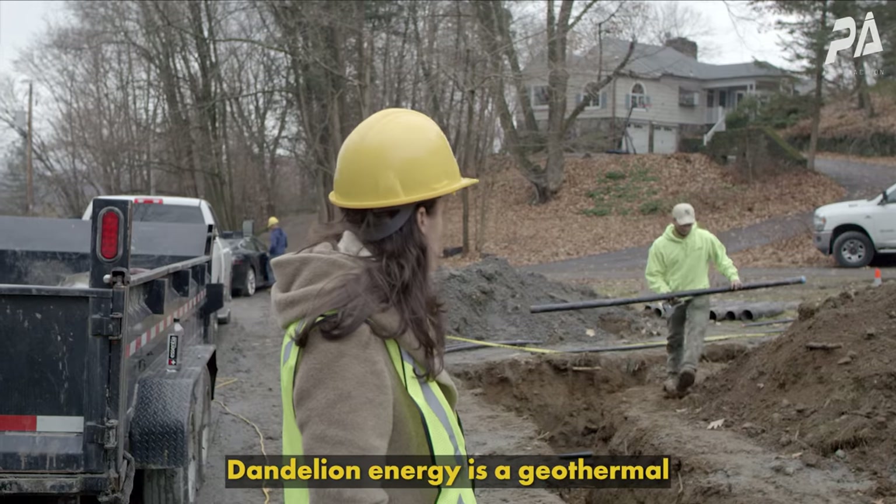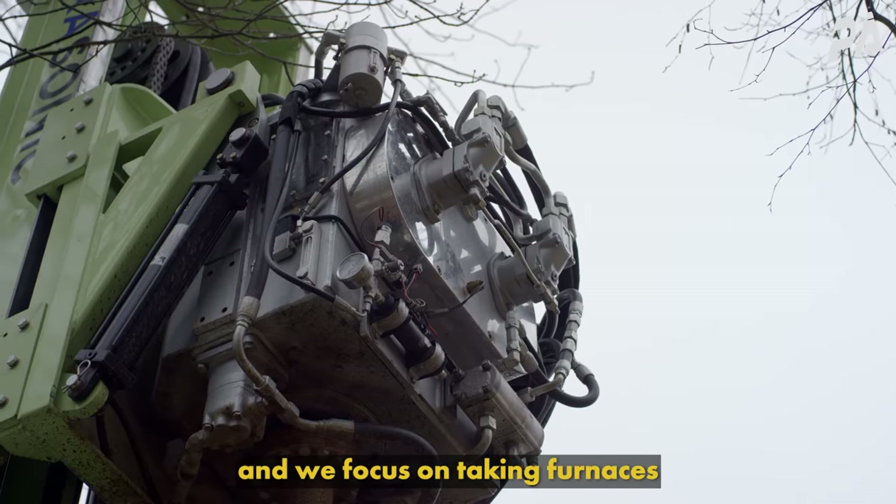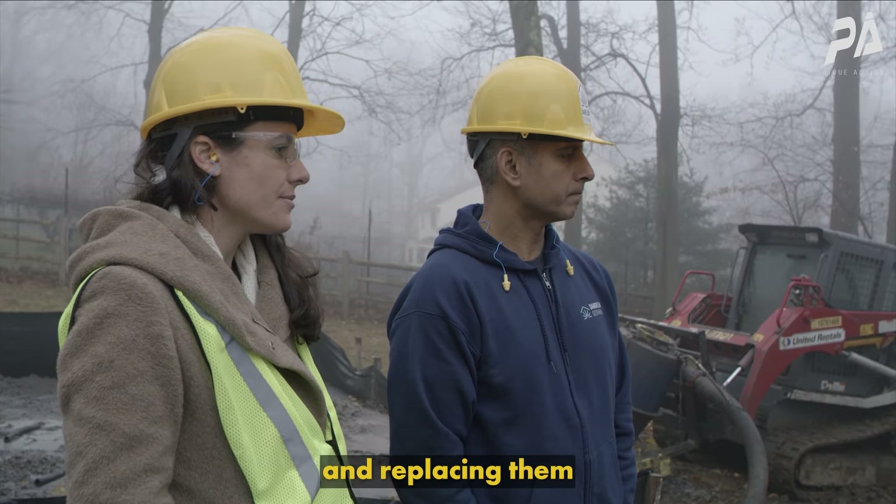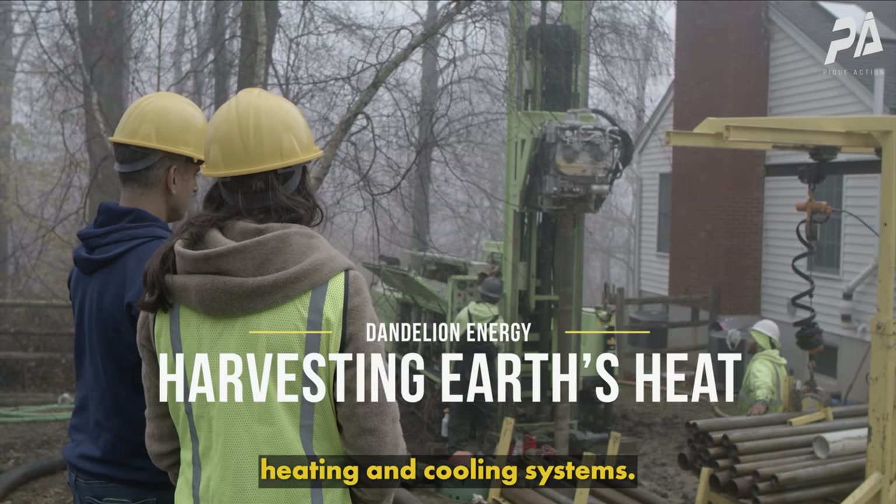Dandelion Energy is a geothermal heating and cooling company, and we focus on taking furnaces and boilers out of homes and replacing them with renewable geothermal heating and cooling systems.